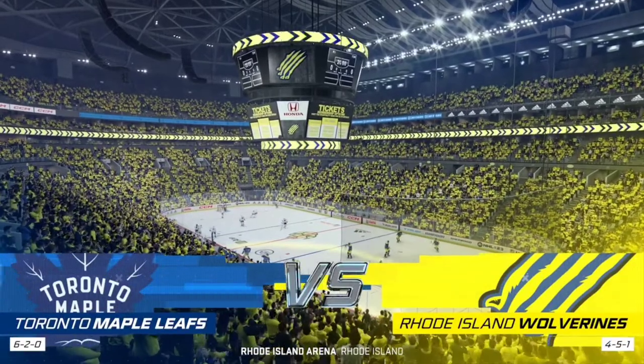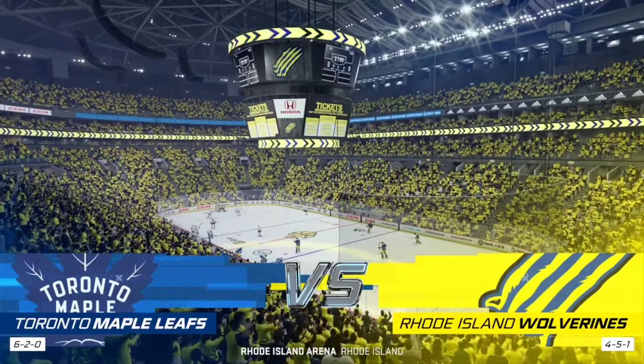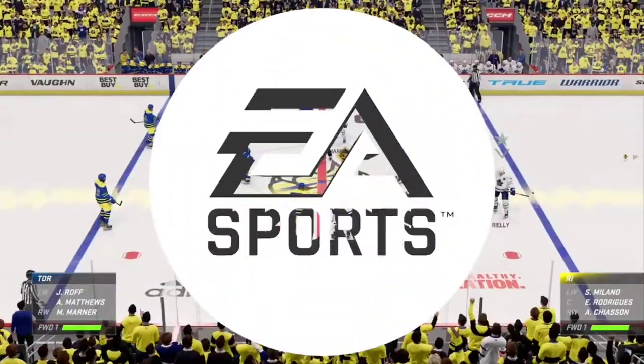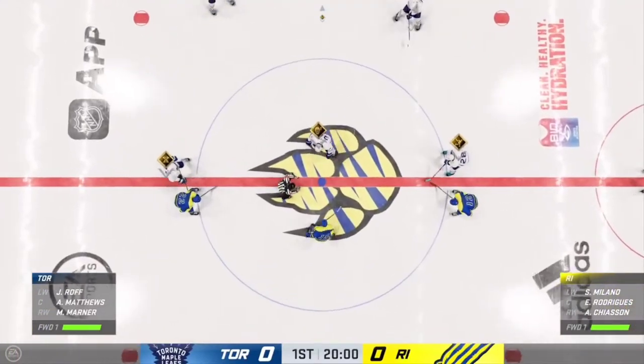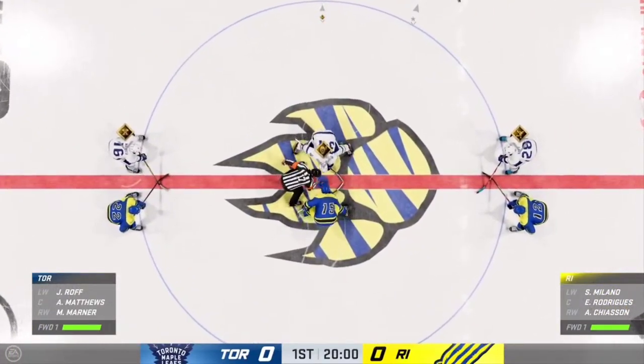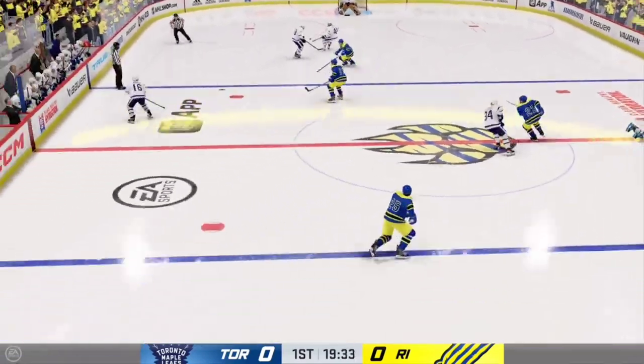We're ready to go. Let's drop the puck. You can just feel the buzz in this city all day long, and we are seconds away now for this opening face-off. The Leafs take possession here on the opening draw, and we are underway.